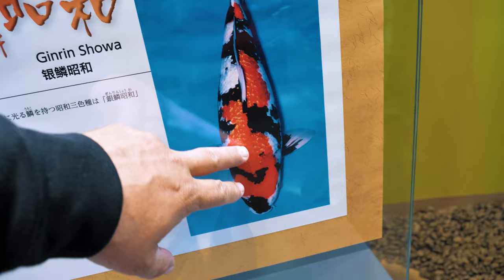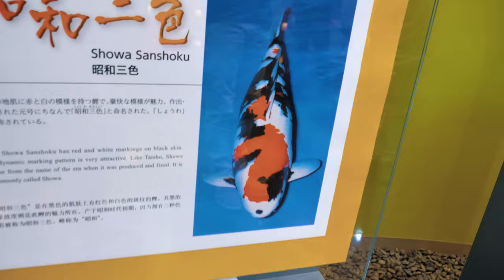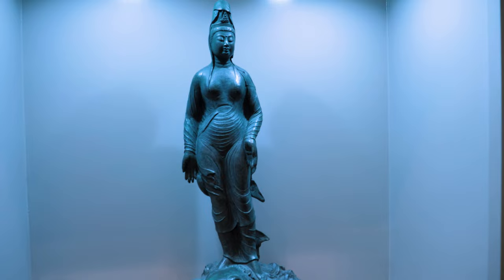This is an example here — Jinrinshoa. Jinrinshoa is going to be something that has those shiny scales on it, almost like it's glistening in the water. Shoa is going to be a fish that has red and white markings on black skin. You can see where they kind of get some of these names from. There are probably about 50 different names of fish, and it all has to do with how the coloration lays out.